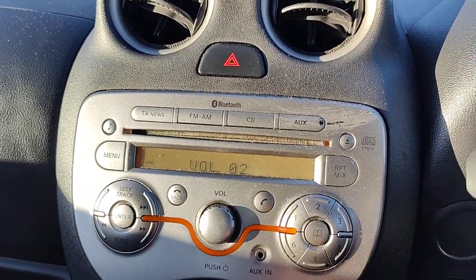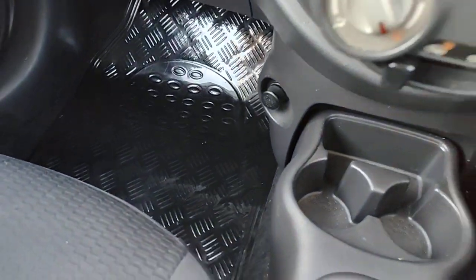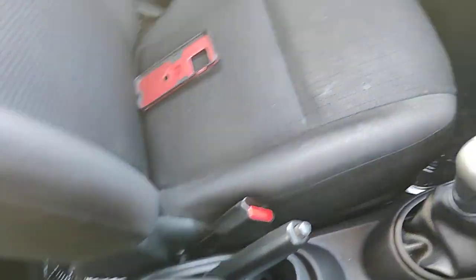It's got CD radio, aux, and Bluetooth — the Bluetooth is just for calling. There's a 12-volt plug down there, cupholders, and a driver's armrest.